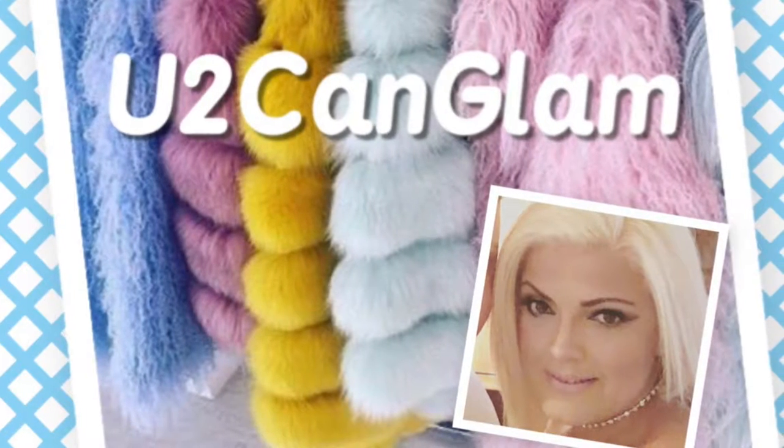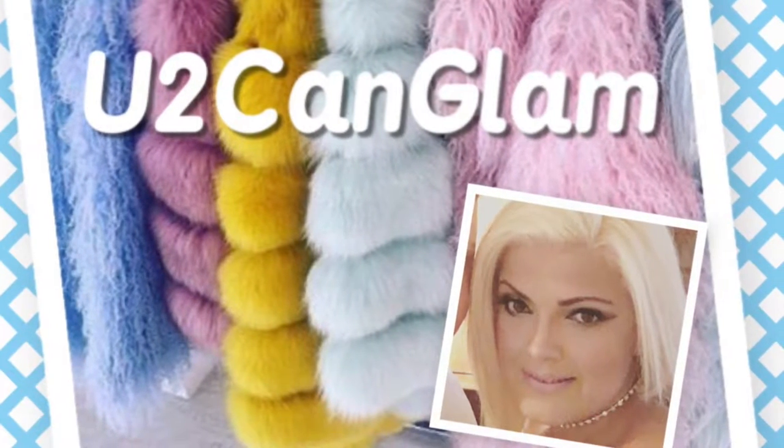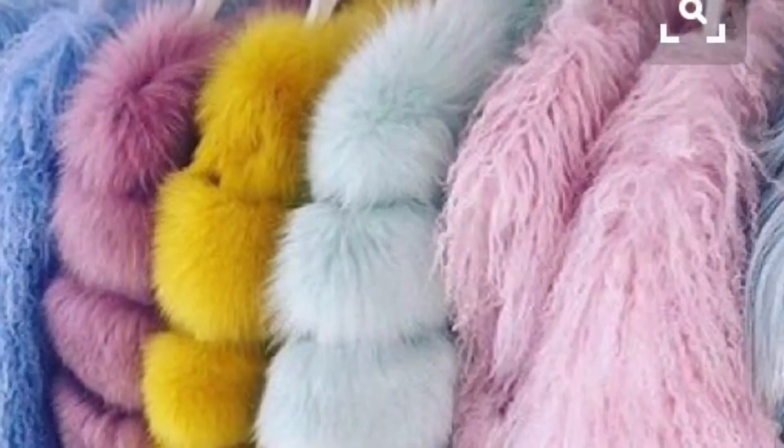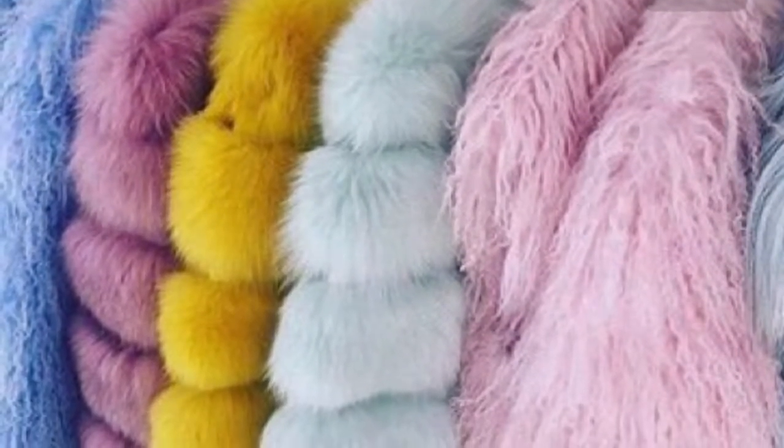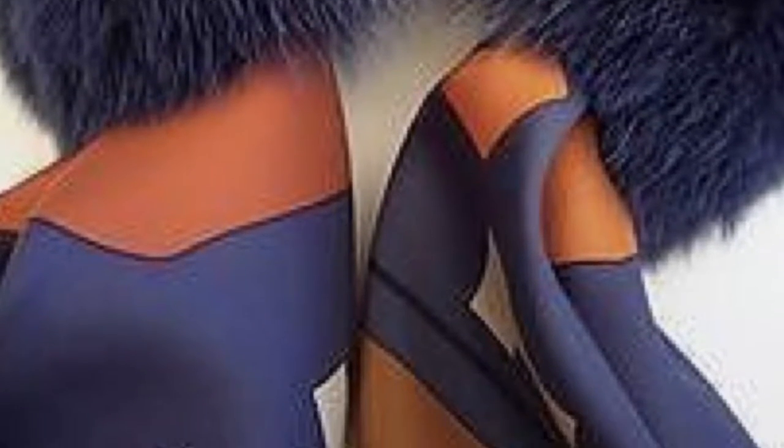Welcome back to YouTube & Glam. Before we start, I'd like to clarify I am an animal lover and only wear vegan fur. The focus of today's video is on color fur, one of this season's most daring fashion-forward trends.